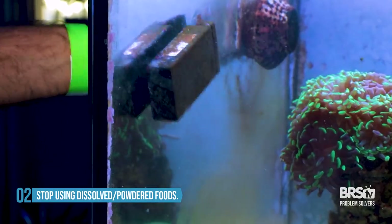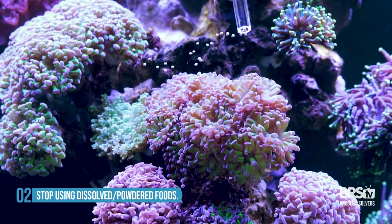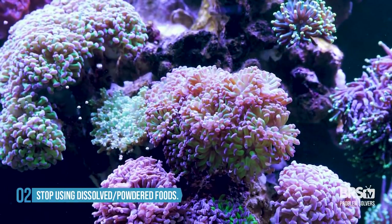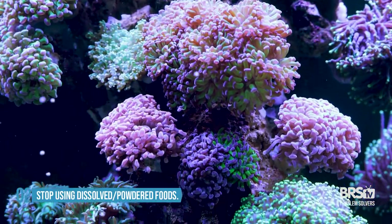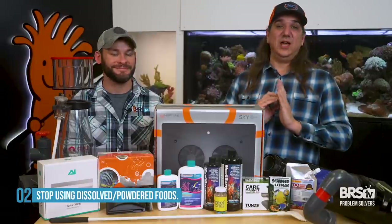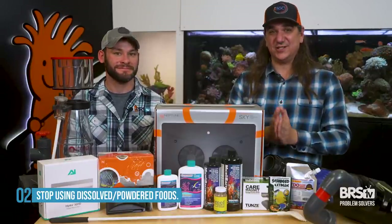This is a common issue. In the beginning stages of a new tank, you may have read that you need to feed the corals — and you do — but do it when the corals are robust and they're going to be the primary uptake of those nutrients, not in the beginning. So if you're feeding a bunch of those foods and you're seeing lots of algae growth, just stop.